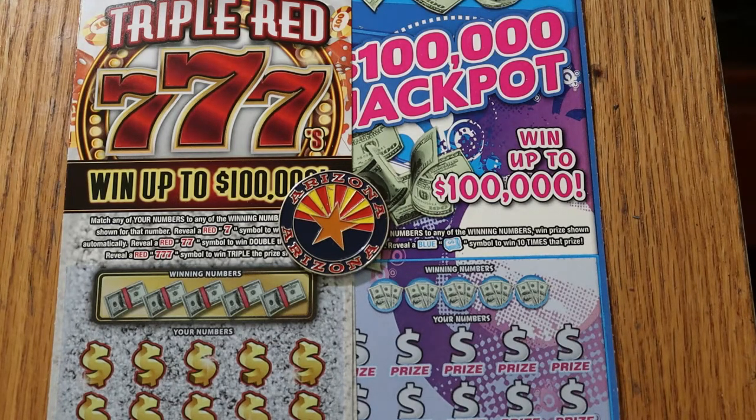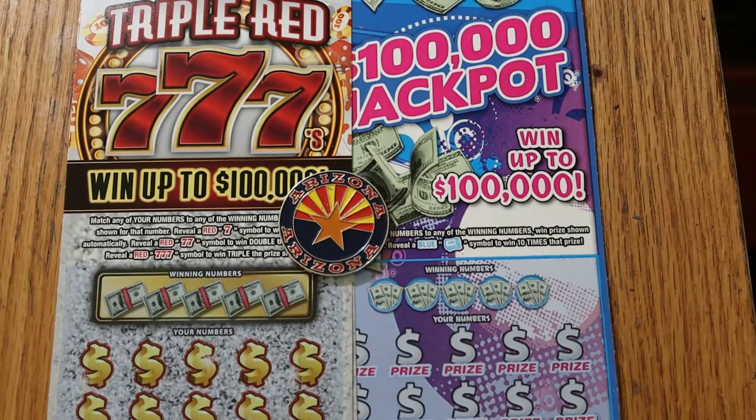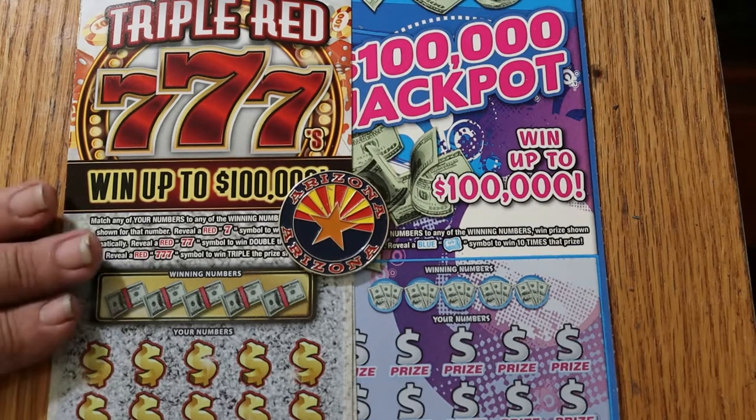I wanted to play some of these, but they only had the last two in the machine for this one. So I went over to the $100,000 jackpot and they were down to the last two as well. On both these tickets we've got 001 through 000. Weird. Triple set, triple red, triple sevens — reveal a red seven, win the prize. Two sevens, double the prize. Three sevens, triple the prize. Simple enough.